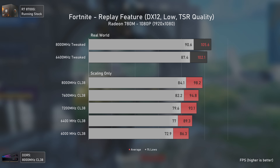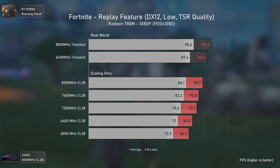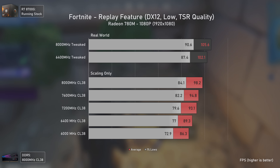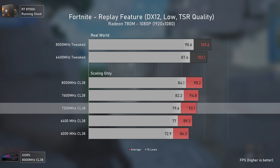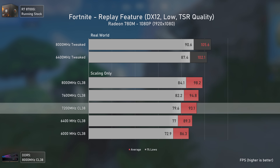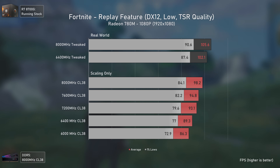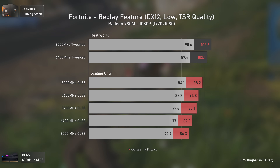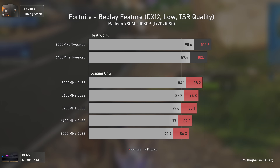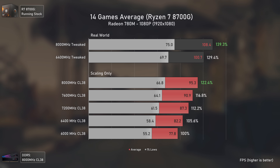The last game benchmarked is Fortnite, using DX12 low settings with SR set to quality mode. The game scales almost linearly like the others. The normal 6000 MHz CL36 EXPO configuration should run similarly to the loose-timing 7200 MHz one, delivering around 90 average FPS — impressive for an APU. Grabbing a cheap 6400 MHz Hynix kit and tweaking it delivers a 10 percent uplift, though in this title most people wouldn't need to worry about it.